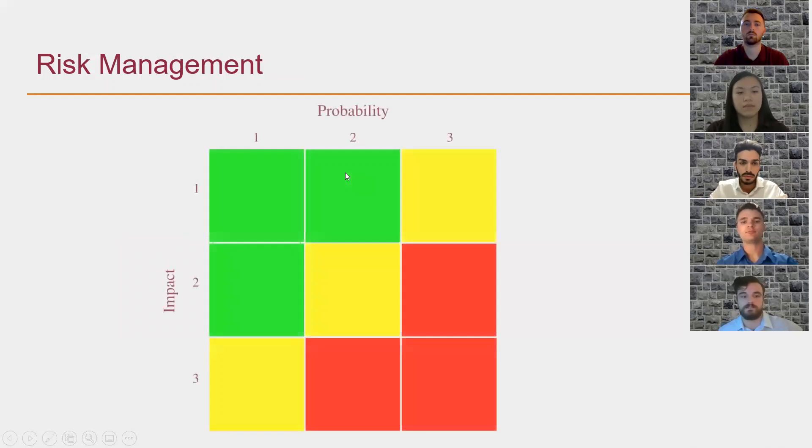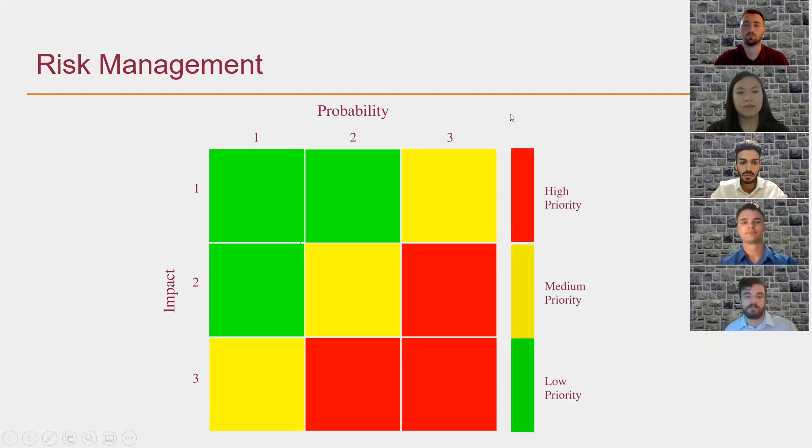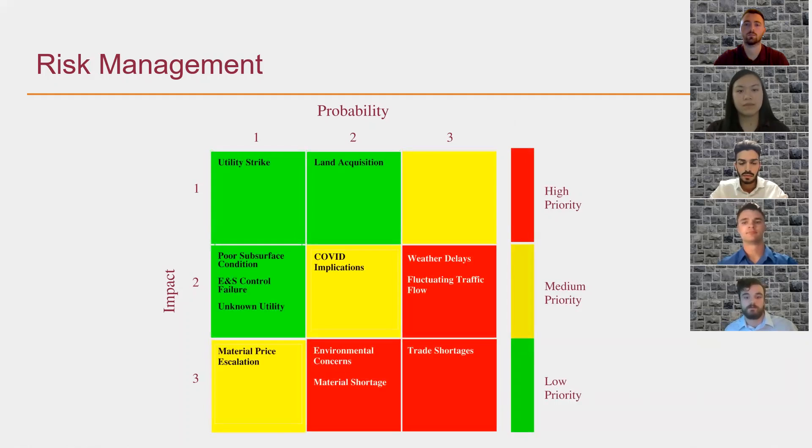The purpose of our risk management plan is to proactively identify all potential risks so that we may come up with plans to mitigate them. We break down risks into categories based on their potential impact and probability on a scale of one to three, and rank them from lowest to highest priority. For this presentation, we'll focus on the highest priority risks, starting with weather delays. Coastal weather patterns are certain to affect the project schedule, so we've appropriately factored that time into an extension of our project schedule.